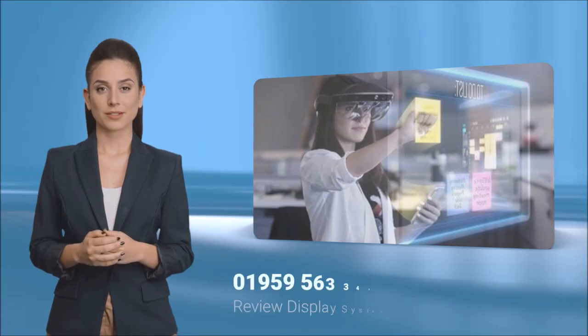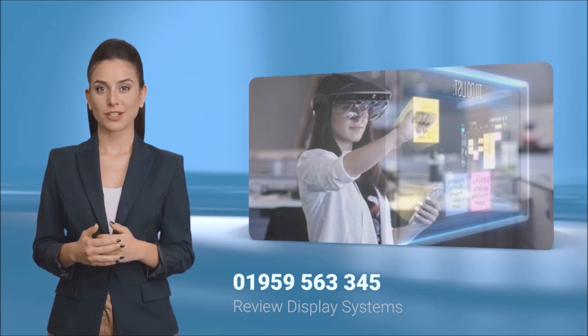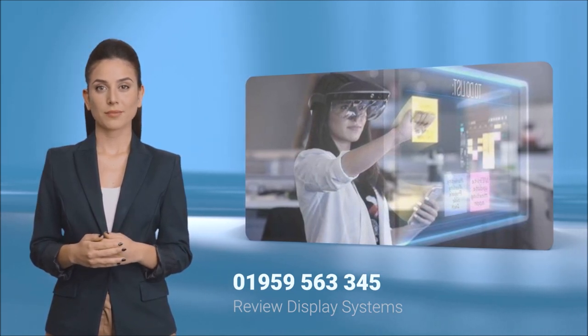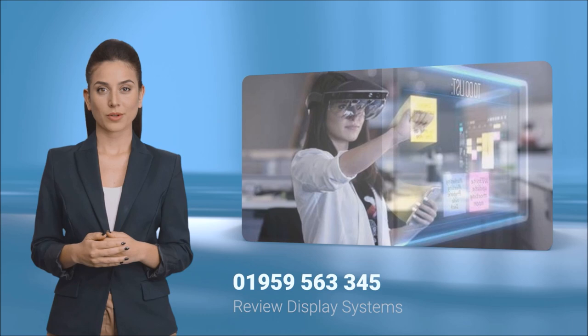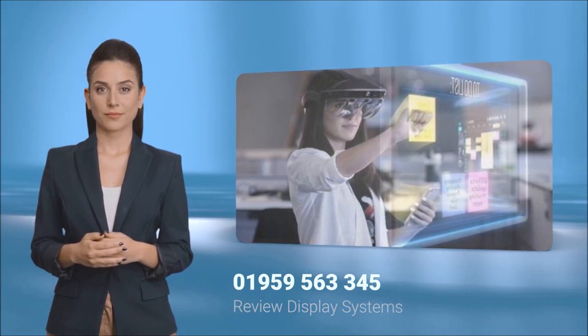Thank you for clicking on this video. If you would like further details of this project or any other information about our products and services, please contact RDS on 01959 563 345. If you like this video, please like and subscribe.